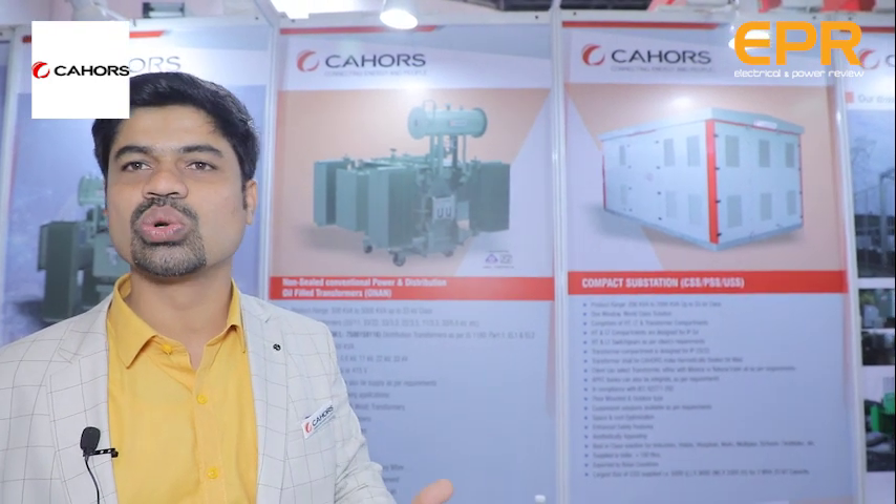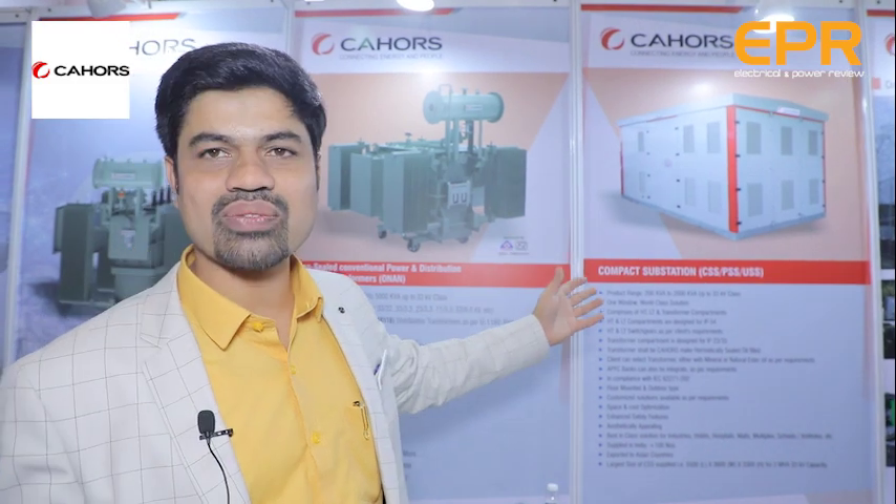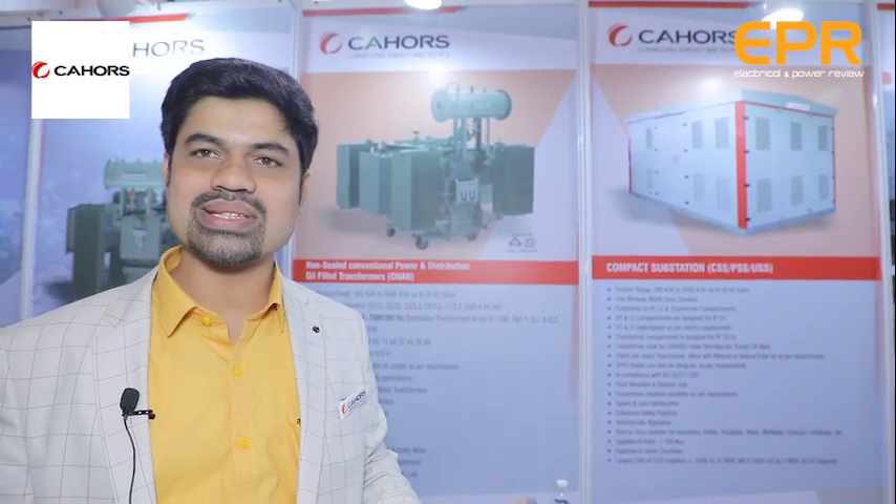Hotels, hospitals, schools, colleges, and multiplexes can all follow this one-window world-class solution concept. I am requesting everyone — if you are here at Elecrama, do visit our stall. If not, you can visit our factory in Pune to see the world-class global facility. I am sure we can work with you to supply a good product at a good price. Thank you so much.